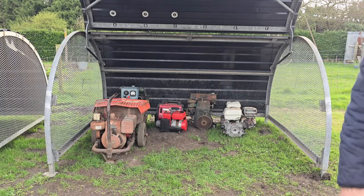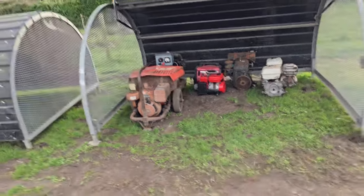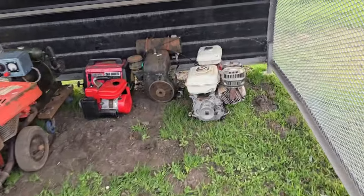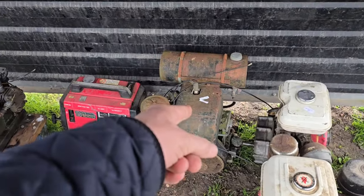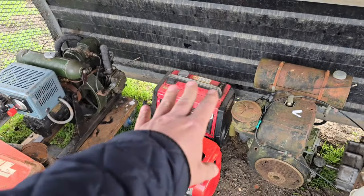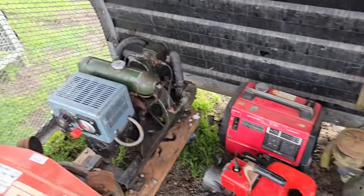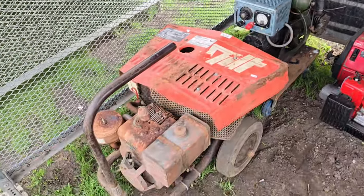You will see an array of engines in there, most you have seen before. You've seen the two Hondas that come from Swathom - I've now put them in there. This one came from Swathom, the little Tanaka generator. That's not old, that's one I use for the caravan. Norman has pride of place, but look at this bad boy.